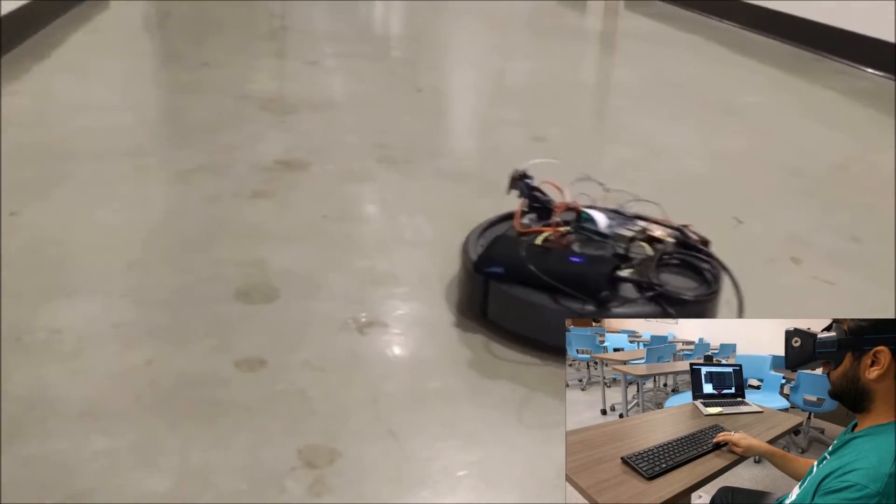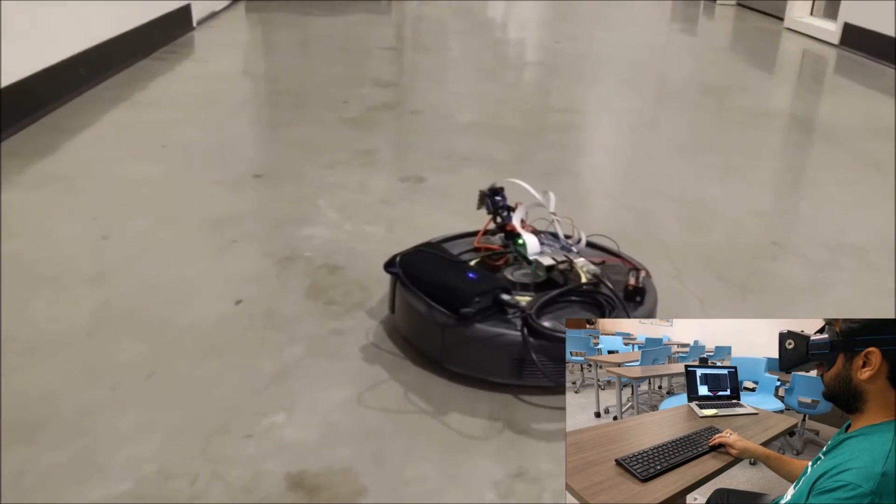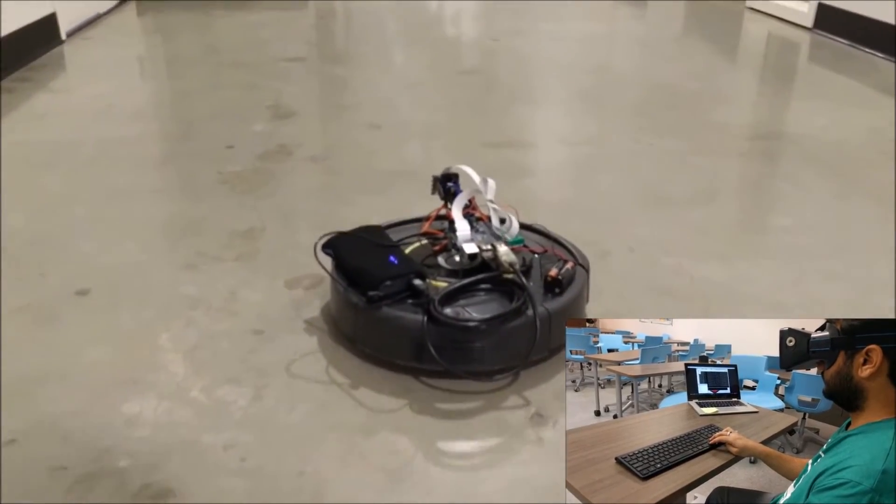This combination of virtual reality technology and robotics creates the experience of a remote place so deeply that you will forget that you are not actually there.